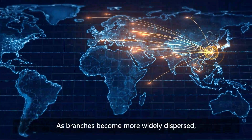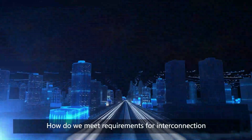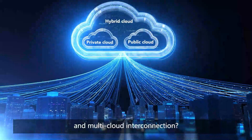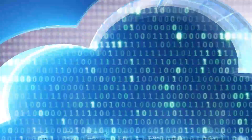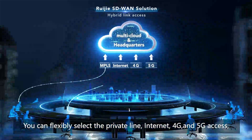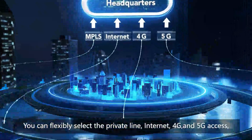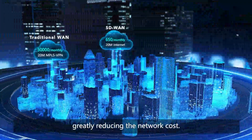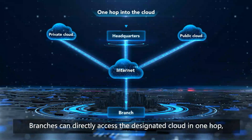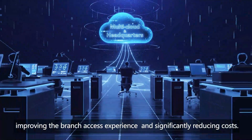As branches become more widely dispersed, there are numerous egress options available. To meet requirements for interconnection between the headquarters and branches, and multi-cloud interconnection, Regia SD-WAN solution supports hybrid link access. You can flexibly select a private line, internet, 4G, and 5G access, greatly reducing the network cost. Branches can directly access the designated cloud in one hub, improving the branch access experience and significantly reducing costs.